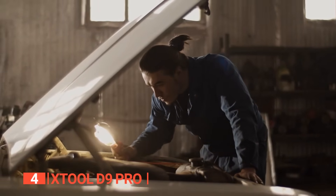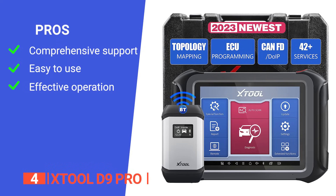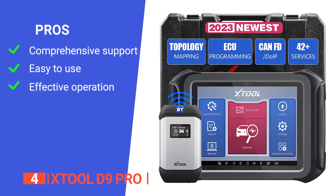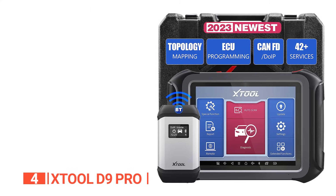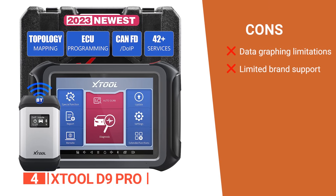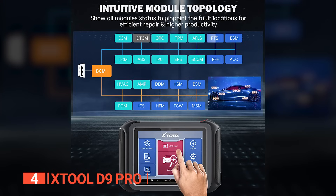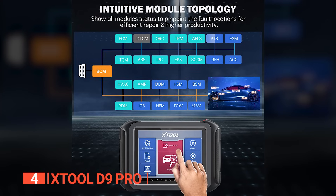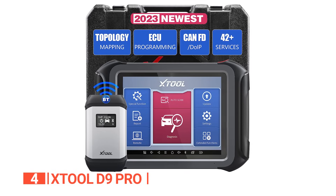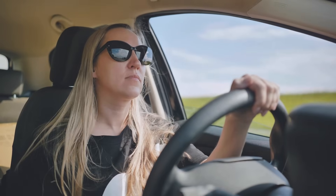Its pros are that it comes with a three-year software update and a two-year warranty, has a user-friendly interface that is easy to use, and bi-directional control allows for precise troubleshooting and efficient repairs. However, its cons are that it does not provide graphing data for more than one diagnostic parameter ID at the same time, and maintenance services are supported by only a few brands. The XTool D9 Pro is recommended for professional mechanics and automotive enthusiasts who want a bi-directional scanner for unparalleled precision.